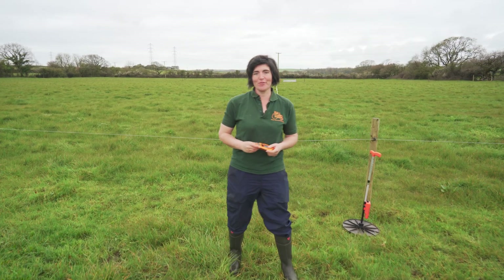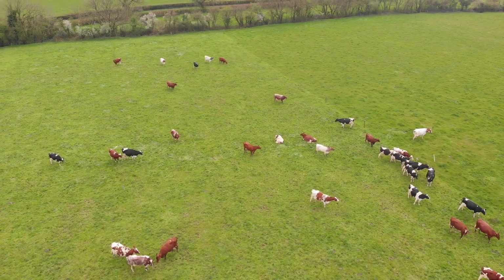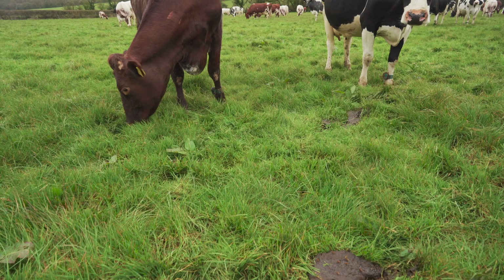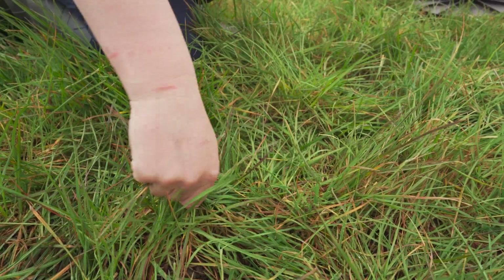It is breakfast time here on the farm and the girls are out grazing. If we look at the grass, it's a very important resource for producing milk. Cows are very interesting grazers — they use these massive long tongues, about two foot long, to stretch around the grass, grip it, and tear it out.